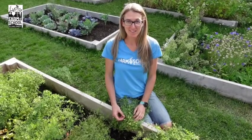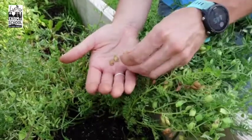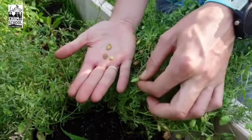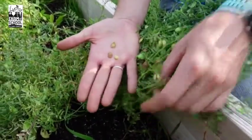And now for the part of the plant that we eat. Here we can see some lentil pods and if we open them up, there's lentils. Lentils are edible when they're fresh and green or when they're dried and brown. The part of the plant that we eat is the seed.